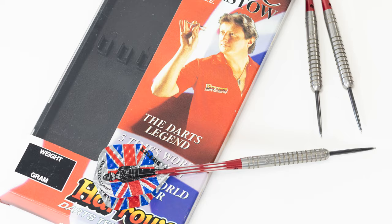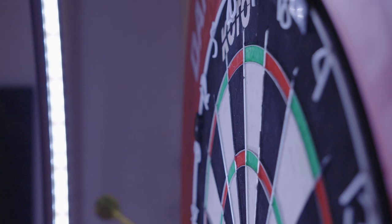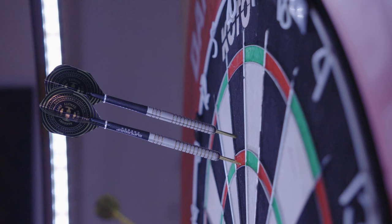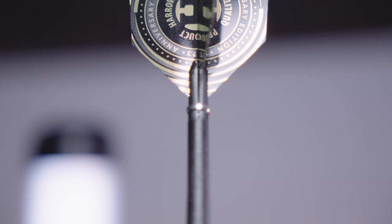The Original 90% — perhaps the most notable dart in Harrow's history. Released in 1985, it features a parallel barrel with symmetrical ring cuts. Although a relatively simple design, it was Eric Bristow who brought this dart to fame. It went on to become the most popular type available within the industry, and still to this day many new darts are based on this original design.